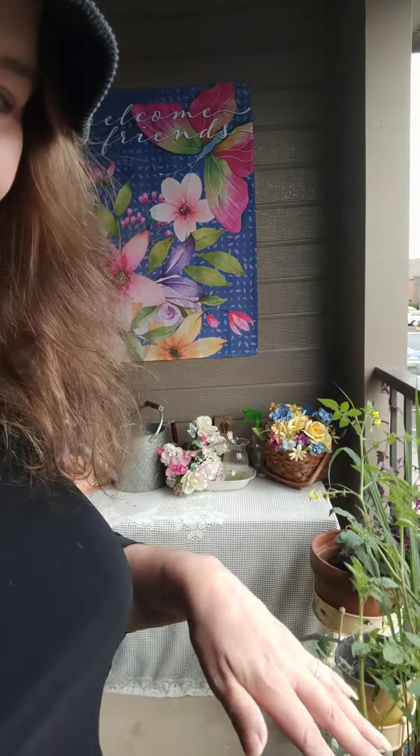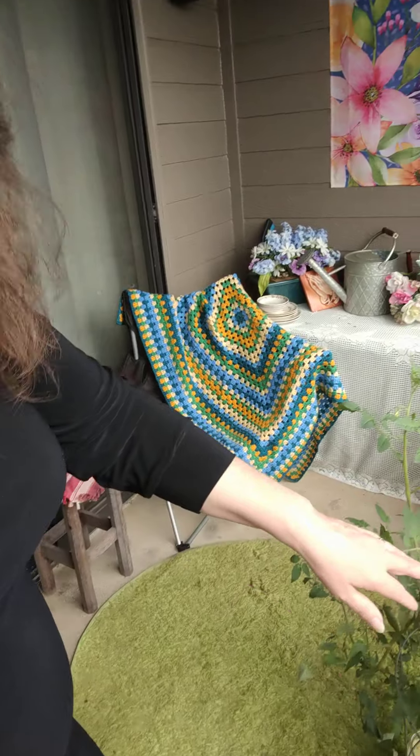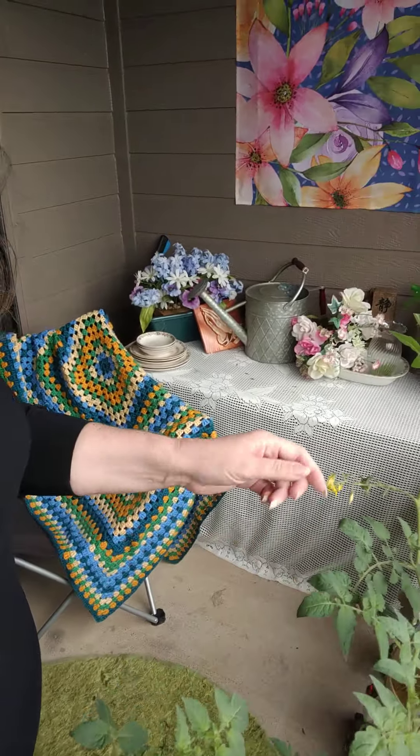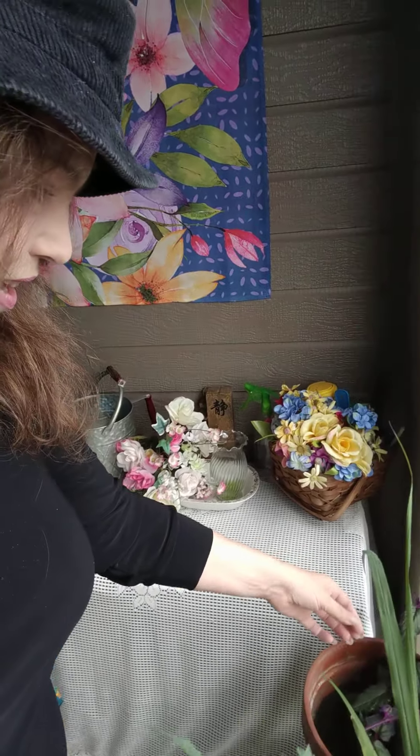I'm going to see if I can get the camera to reverse. I couldn't get it to go the other way, so basically this is my balcony. As you can tell, I was able to get some pots, and I researched online some of the plants that you're supposed to be able to grow quite effectively on a balcony.